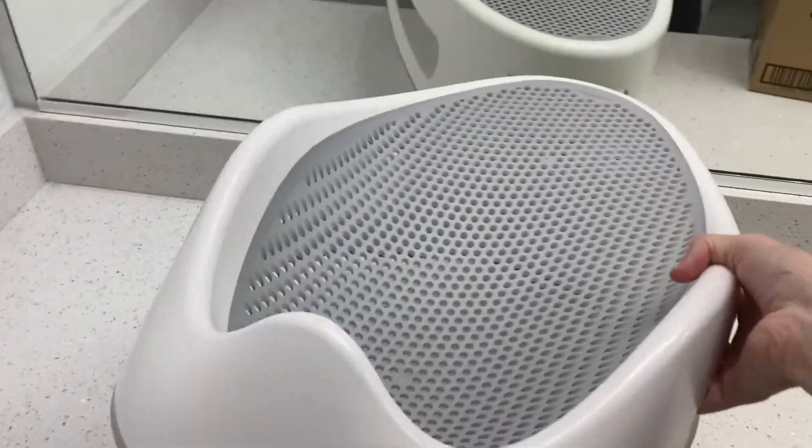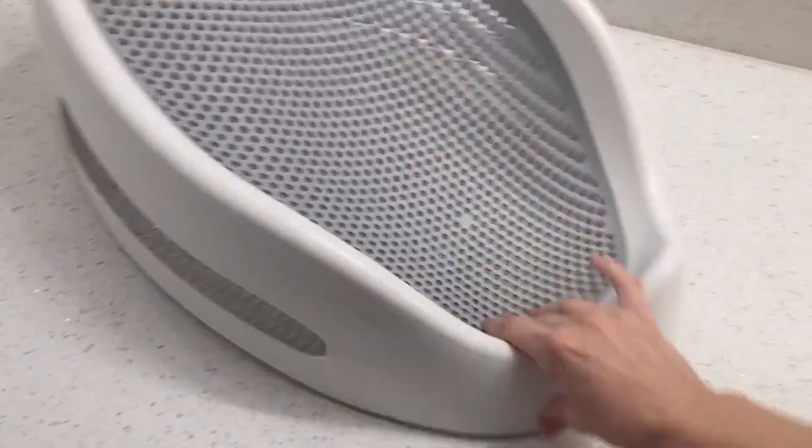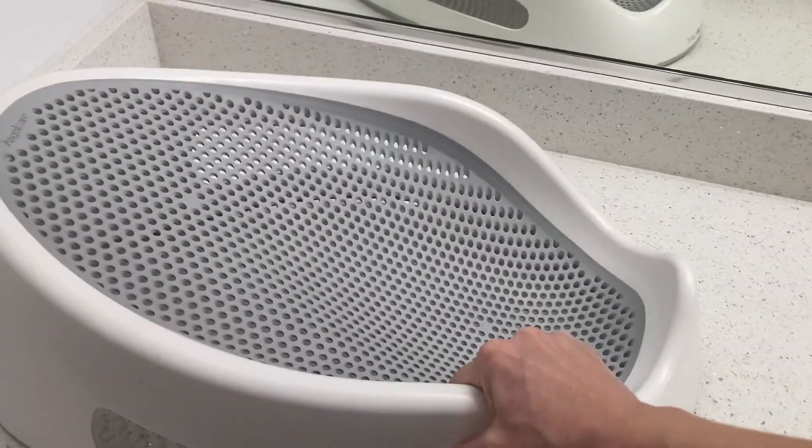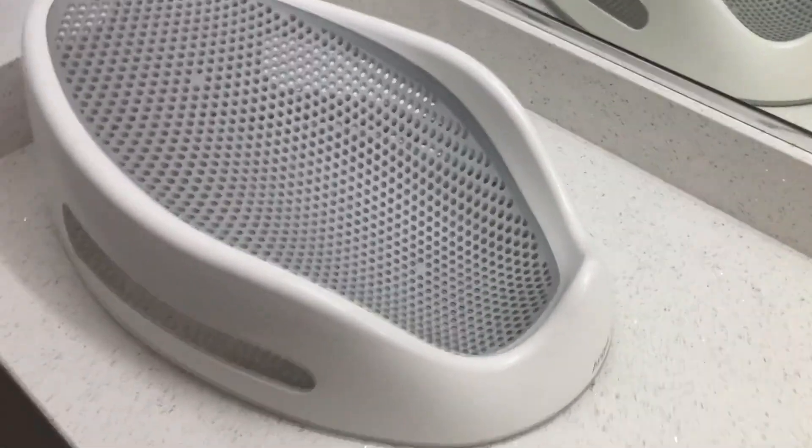So this is the Angelcare Baby Bath. This thing is super awesome. I have loved it. I bought this multiple times for different babies, and I definitely think it's just a really good thing to have.